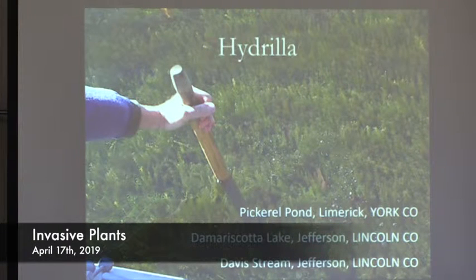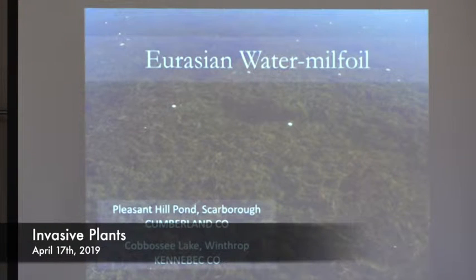Next is hydrilla. Hydrilla is considered to be the worst of the worst invaders — it grows deeper than any other plant, grows in higher salinity than any other plant. It's currently known to be in three water bodies in the state. It was first found in Pickerel Pond right here in York County, then later in Damariscotta Lake and Davis Stream up in Lincoln County. Eurasian water milfoil is currently found in three ponds — Grondon Pond should also be included.